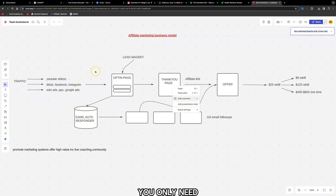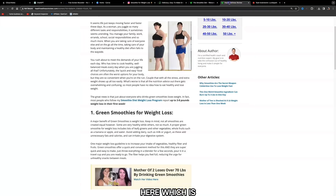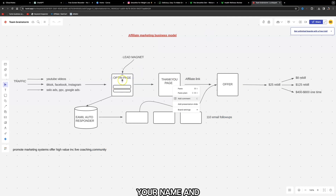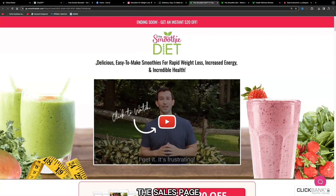In this example we're using traffic from Instagram, which redirects people to an opt-in page — also referred to as a lead magnet. Your opt-in page could have a headline like: 'Top five reasons more women are using green smoothies to lose weight, boost energy and look years younger — enter your name and email address for your free copy.' Then on the thank you page it could say: 'Thank you for your request. Your ebook will be sent to your email.' There could also be a call to action related to the sales page.